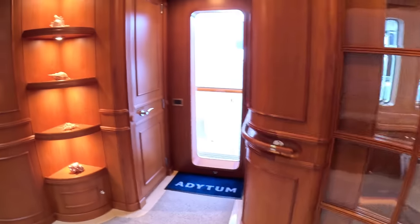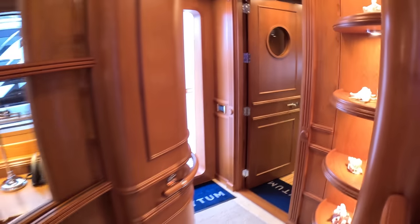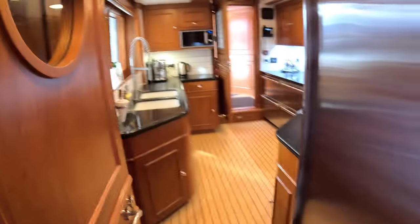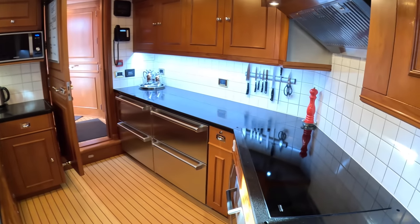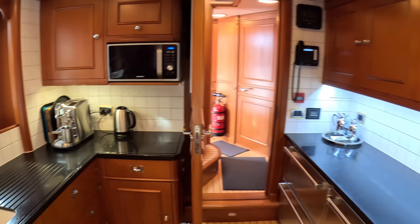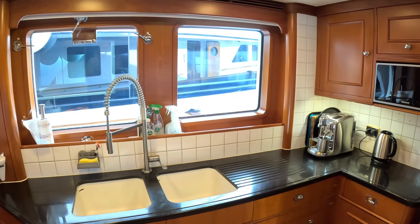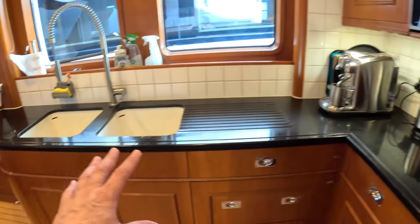We'll do the crew areas next, as they're off this deck. Side access out onto the side deck takes you into the galley area — big refrigeration as you'd expect, cooking equipment, big extractor fans, big sinks, microwave, and a lovely view out through these big windows. You can imagine when you're at anchor how good that would be. Storage, storage, storage, storage.